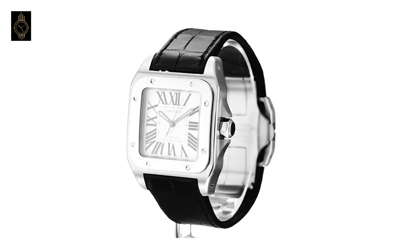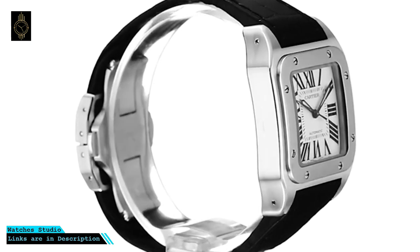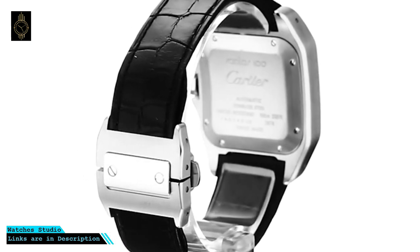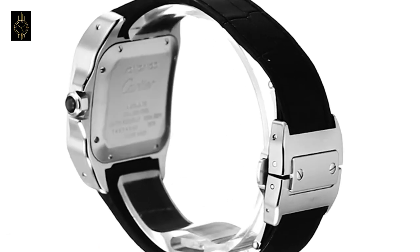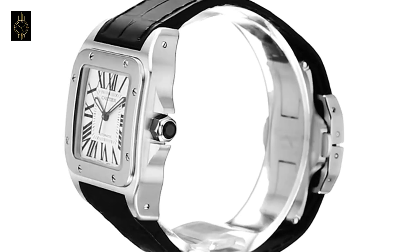Through a scratch-resistant sapphire dial window, the square silvered opaline white dial has striking Roman numeral hour markers and luminescent sword-shaped black oxidized steel hands. Powered by Cartier's own caliber 076 Swiss automatic self-winding movement, this gorgeous watch is also water resistant to 330 feet.